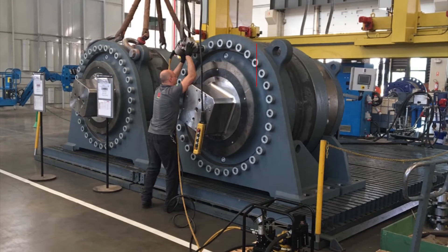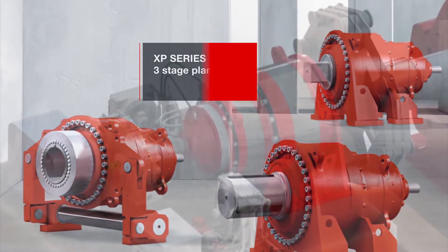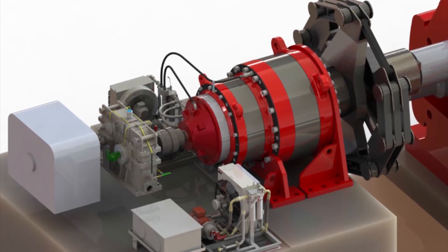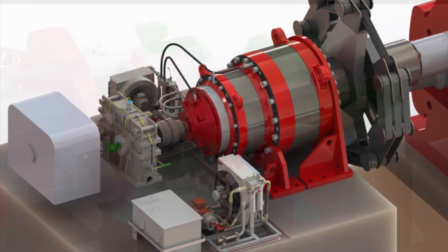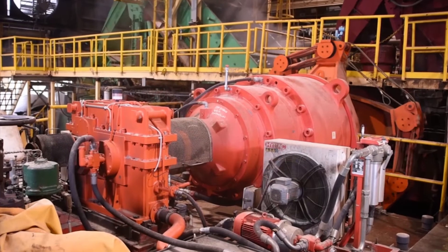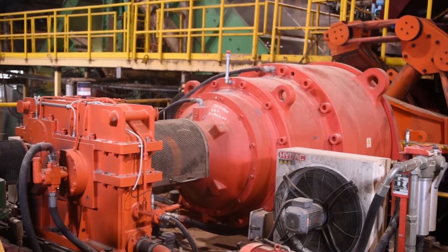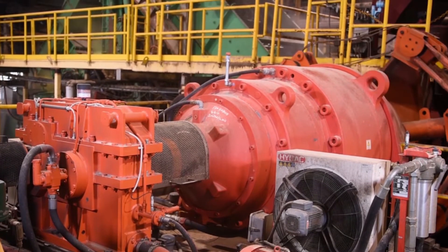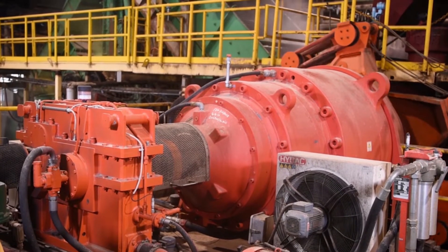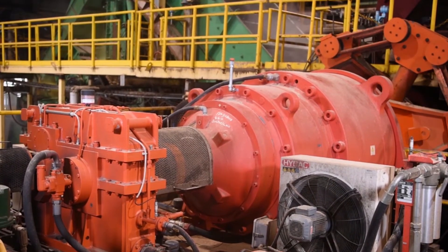SEW specified their XP series — a heavy-duty, three-stage planetary gear unit specifically optimized for sugar mill applications. The XP series meets the high-torque, severe shock-absorbing, and low-speed requirements for crushing sugar cane, and is well suited for crushers and diffusers. With hundreds of planetary gear units installed in sugar mills worldwide, the XP series has a proven track record of reliability.